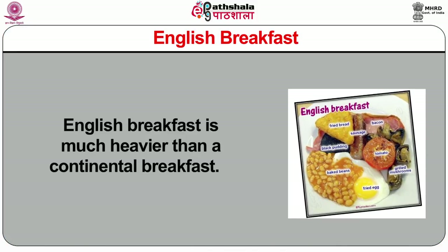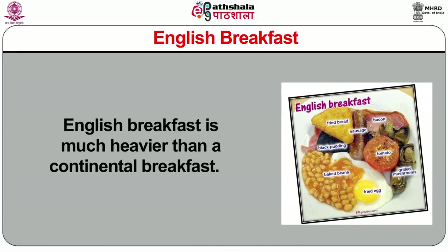This traditional English breakfast is a heavy breakfast and consists of 2 to 9 courses. The number of dishes served depends on the customer and establishment. English breakfast is much heavier than a continental breakfast.